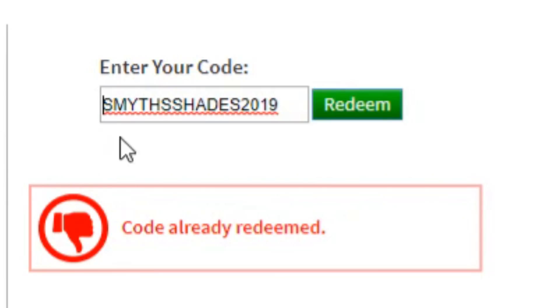SMITHSHADES2019 — this is how it's spelled: S-M-I-T-H S-H-A-D-E-S 2019. It's already redeemed. Like I said, this video is not going to be promo codes only — it's going to be free items too.